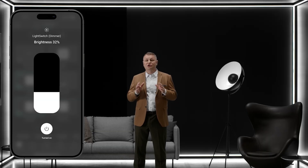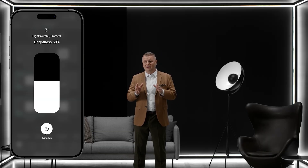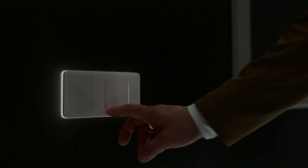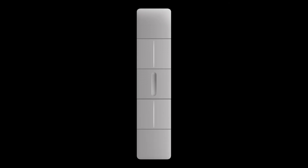One more addition to the series is a dimmer light switch. It allows you to adjust the lighting brightness either directly on the light switch or via the app. With just one move, you're all set for a romantic dinner or a thorough cleaning. You can combine Ajax light switches and install up to five devices in a frame — now not only horizontally, but also vertically.